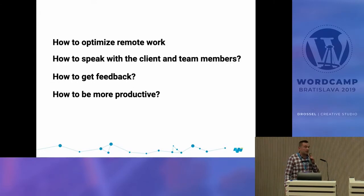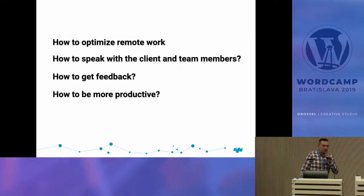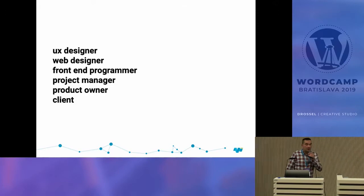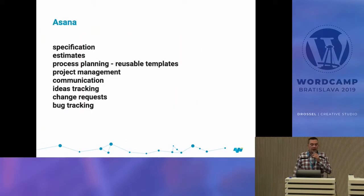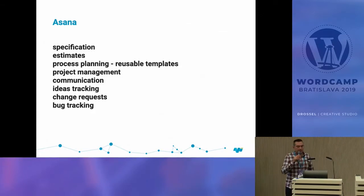I want to tell you how to optimize your work, how to communicate with your client and team, and how to get feedback from the client so we can be really productive. Whether you're a UX designer, web designer, front-end programmer, project manager, product owner, or client — you're in the right place. I picked two software services: the first is Asana.